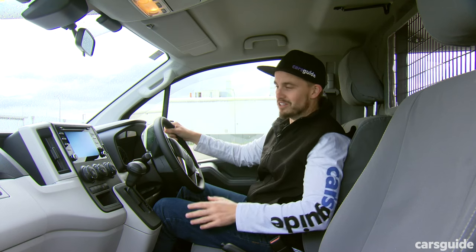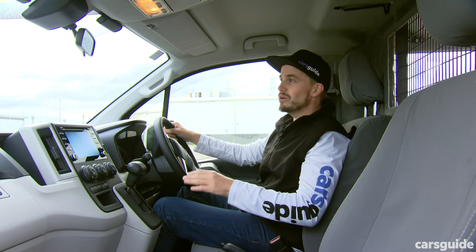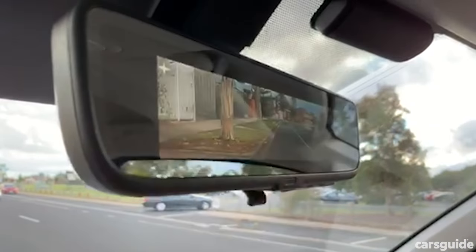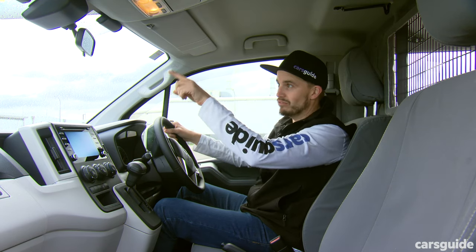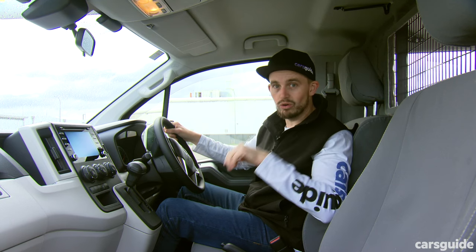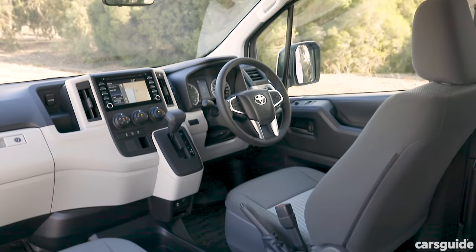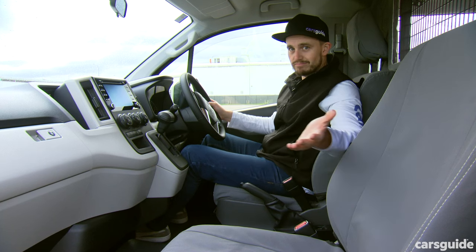One of the neater additions to the Hi-Ace range is this really smart rear-view mirror. It's an optional mirror that allows you to switch between the standard interior rear-view mirror and a camera on the back of the tailgate, which feeds a live view of the road behind you directly to the mirror. So if you've got stuff in the back or a bulkhead, you can still see what's happening behind you. The interior of the new Hi-Ace is a massive improvement. Is it a massive improvement on the road? Let's find out.